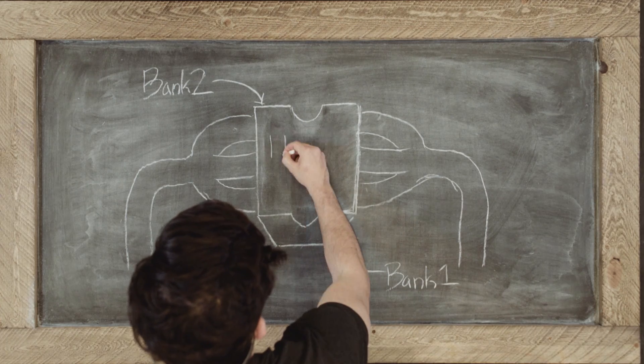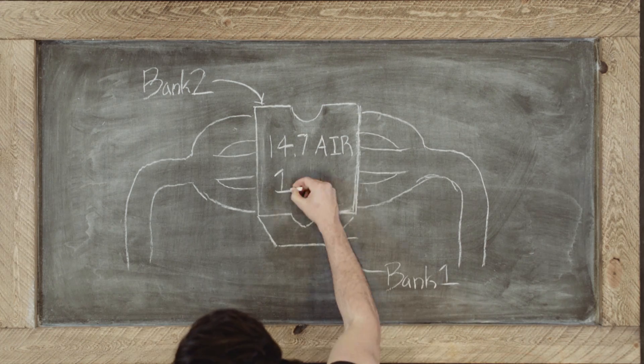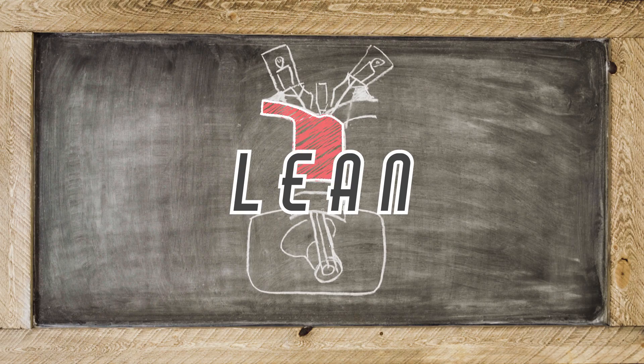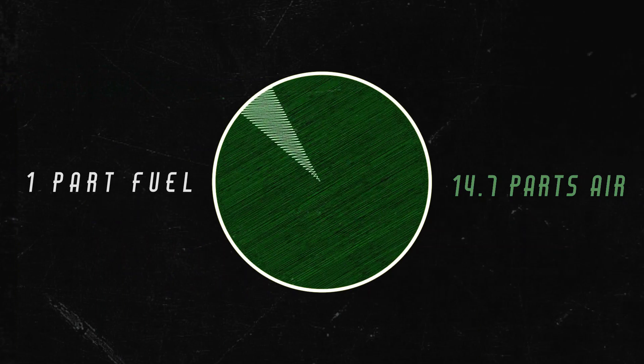The engine likes many things, but in particular, it likes a 14.7 part oxygen to a 1 part fuel. When a lean condition exists, it means that the fuel parts are too few, or the air parts are too many.